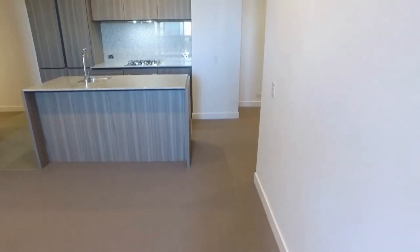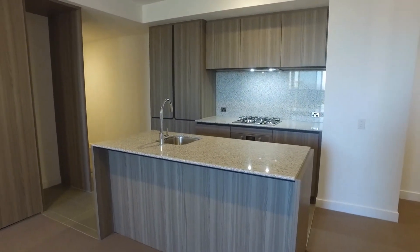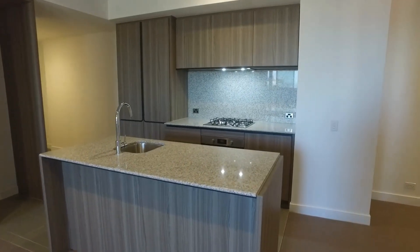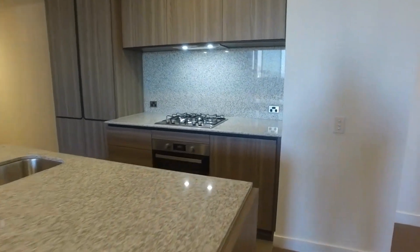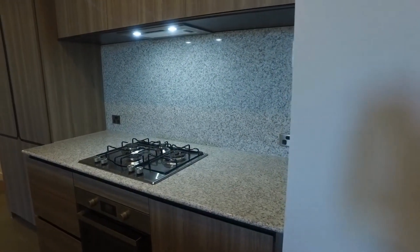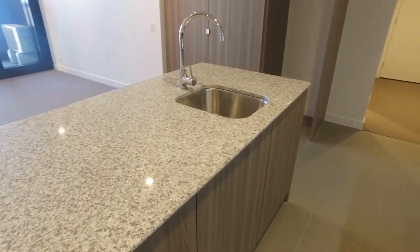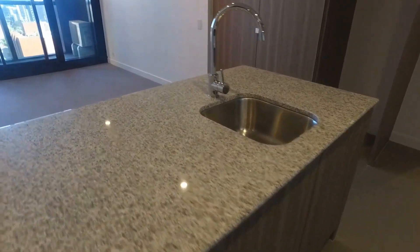Moving along, let's have a look at the kitchen. It's a great sized kitchen with a very large kitchen island, stone splashback, gas cooking and oven, a dishwasher, and plenty of storage.